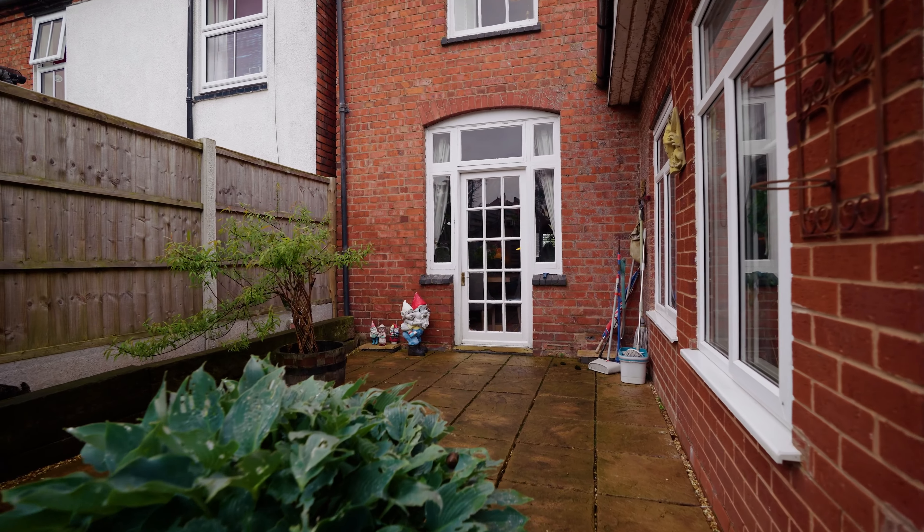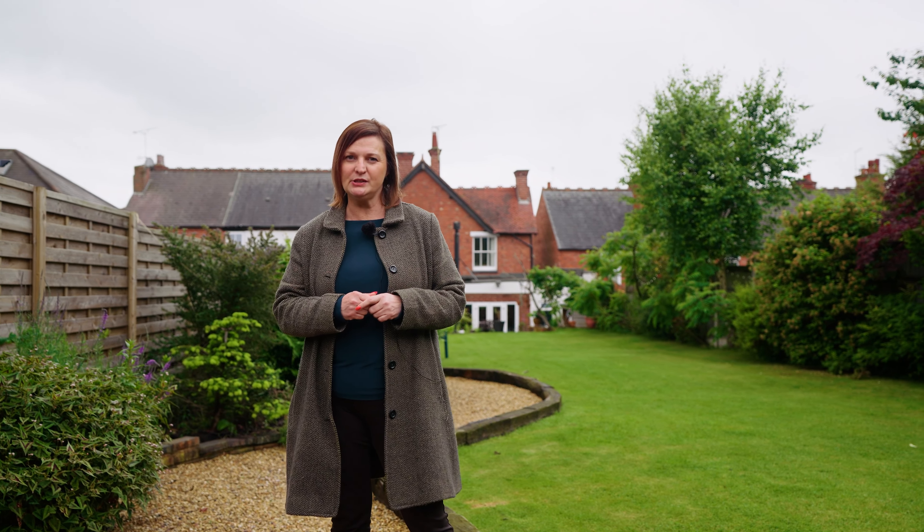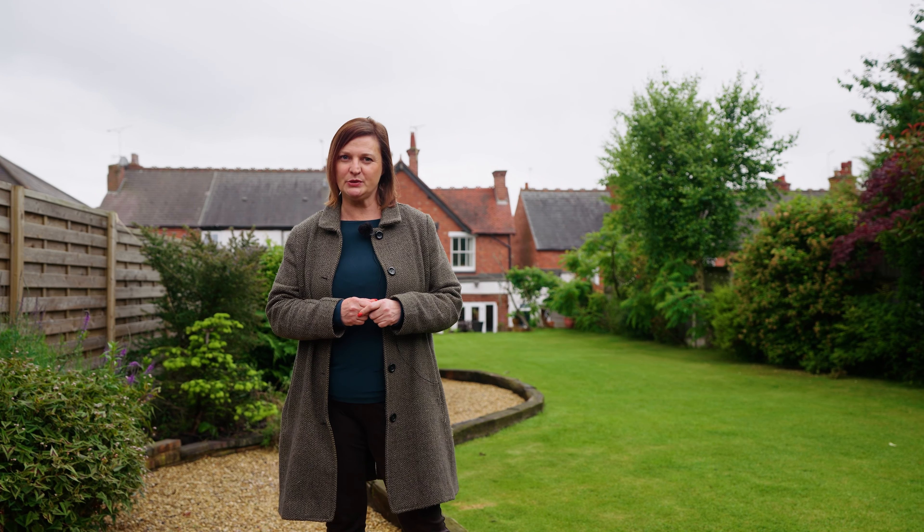So if this traditional home in the heart of Norton is the one for you with all it has to offer, call me Vicki Chatwin at Andrew Grant. Thank you very much.